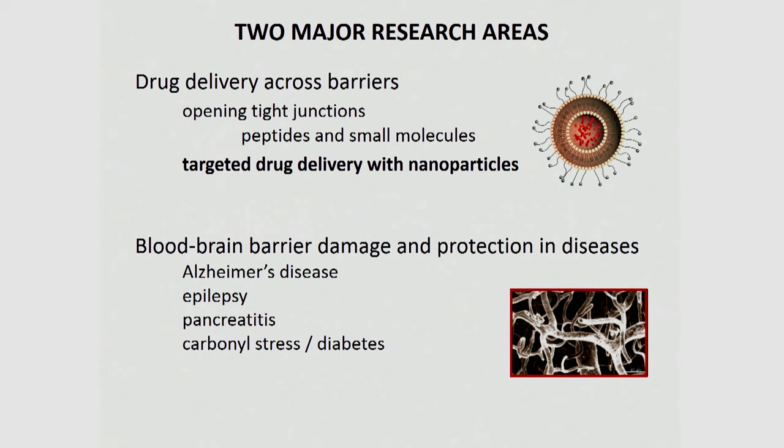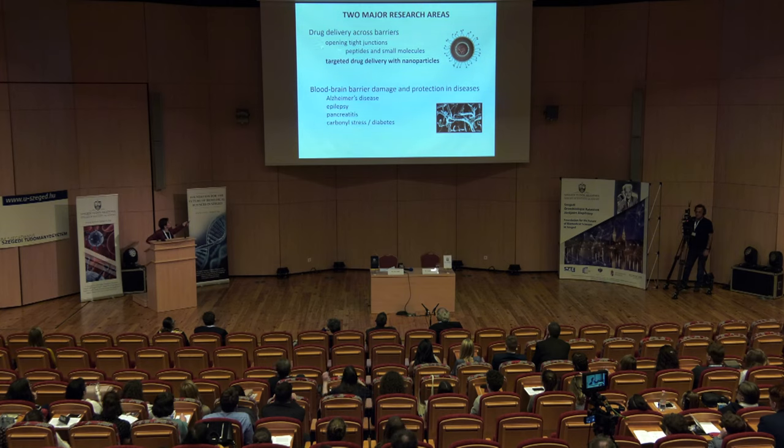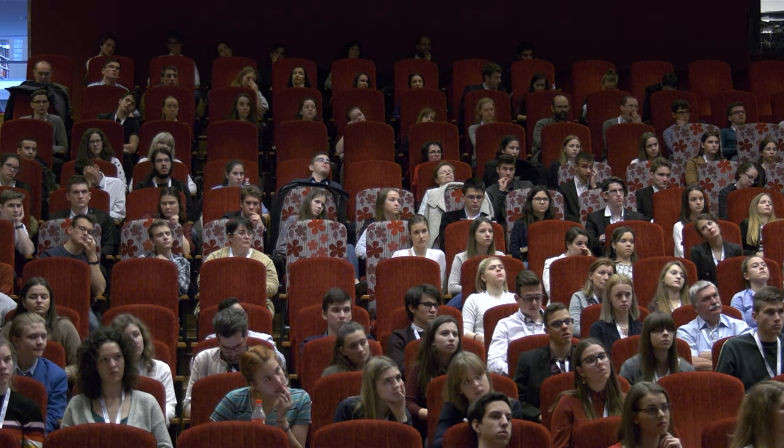We have basically two big research areas. One is to study how we can improve limited drug delivery across different barriers of the body — we work on respiratory barriers, eye barrier, lung barrier, and blood-brain barrier. We have two strategies: one is opening of the cell-connecting junctions with peptides or small molecules, and the other is targeted delivery of nanoparticles.